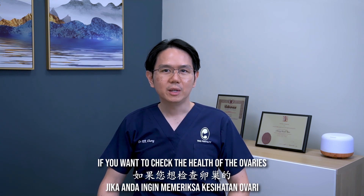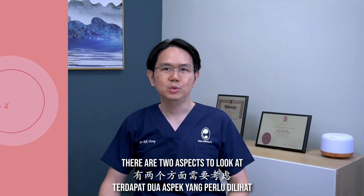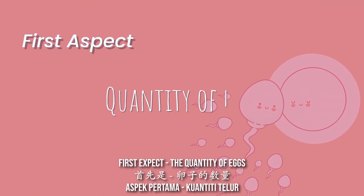Welcome back. If you want to check the health of the ovaries in terms of the ability to get pregnant at a certain age, there are two aspects to look at. The first aspect is the quantity of eggs.